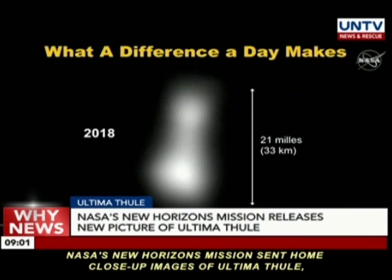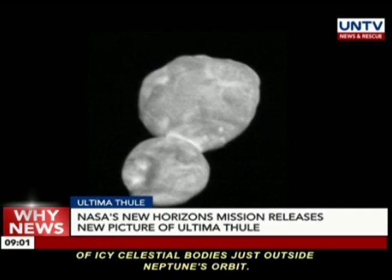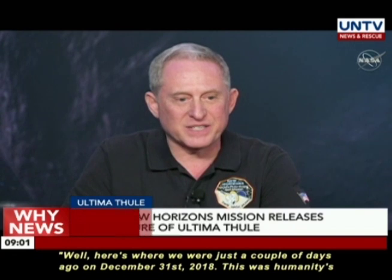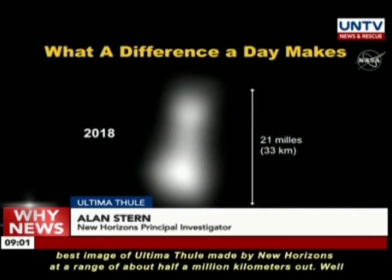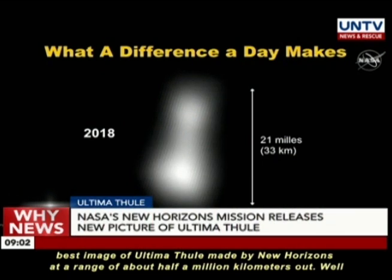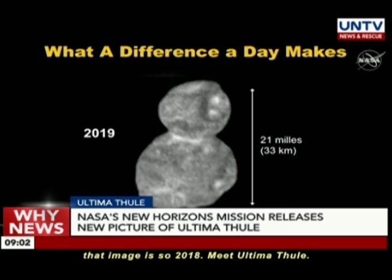NASA's New Horizons mission sent home close-up images of Ultima Thule, a 32-kilometer-long space rock in the uncharted heart of the Kuiper Belt. The belt is a ring of icy celestial bodies just outside Neptune's orbit. Here's where we were just a couple days ago on December 31, 2018 — this was humanity's best image of Ultima Thule, made by New Horizons at a range of about half a million kilometers out. Well, that image is so 2018. Meet Ultima Thule.